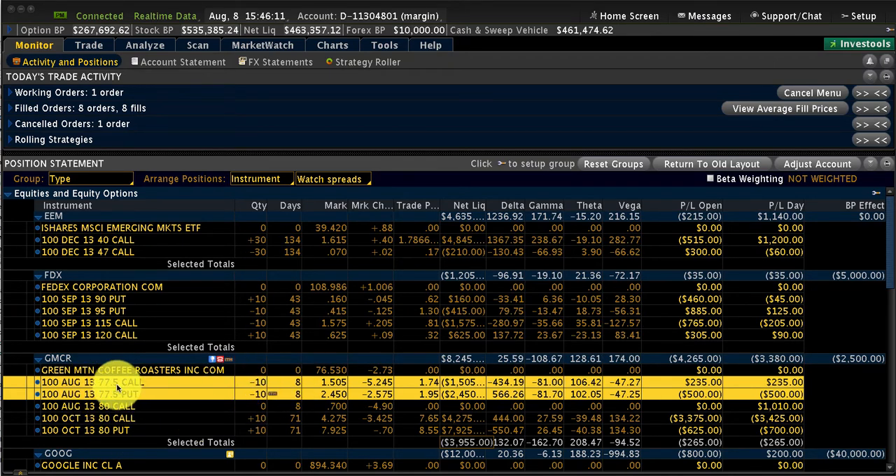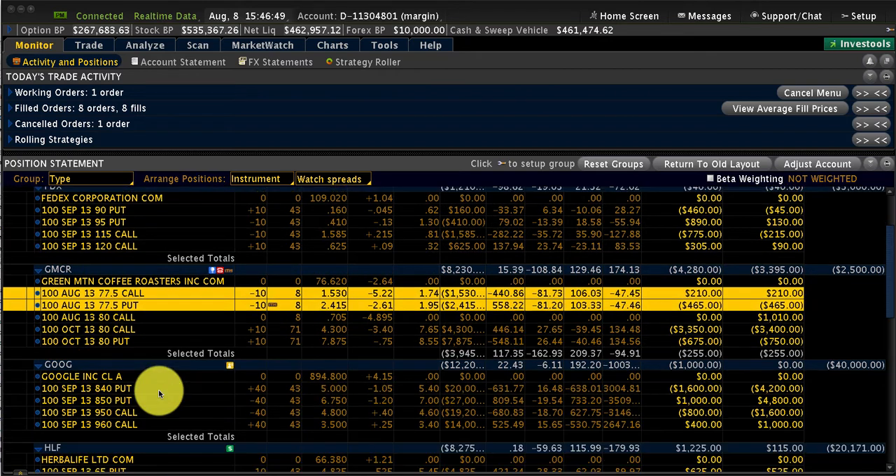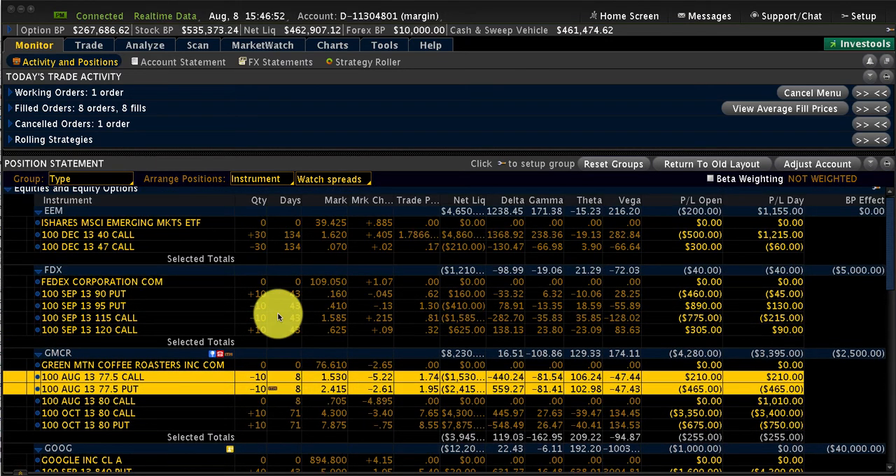We've sold the 77.5 straddle at this point, which is fine. The whole goal of a calendar is that the front month is going to expire much faster than the back month due to time decay. We are exploiting the difference in time decay between the front month and the back month. You can see now we became a theta positive position — this is the theta column — and we are going to gain $130 per day. Obviously this number is going to increase as these options expire faster.